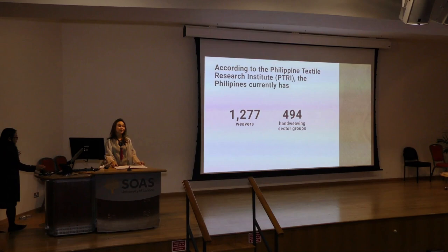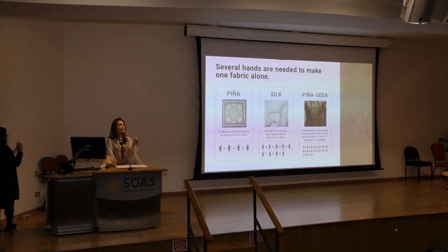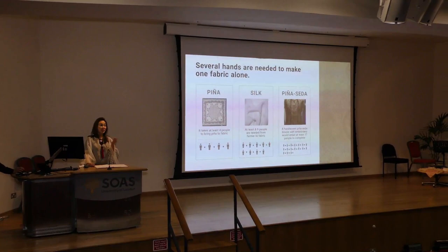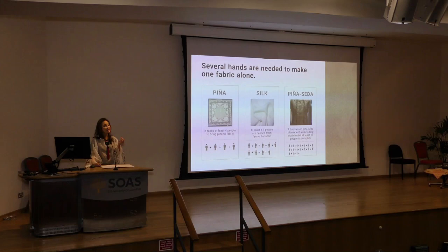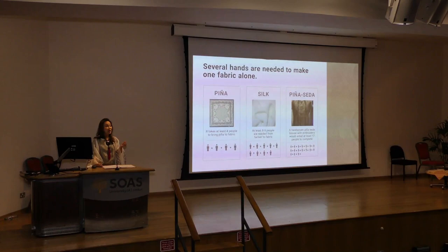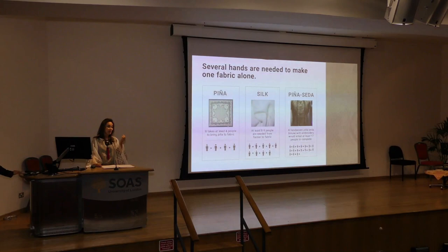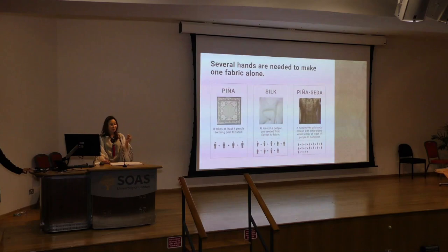We saw our embroiderers from Lumban, Laguna. The textile — the pineapple fabric — that they are embroidering on came all the way from the Visayas in Panay Island, from Kalibo, Aklan, where Inja Legazpi, one of our lecturers, will speak later. This textile is produced from the pineapple fruit — the red Spanish pineapple — which was planted by farmers. Imagine the growing of the plant, the harvesting, and the whole process until it becomes fiber, then textile or fabric, then brought to Luzon for the embroiderers, and to the sewers to make blouses or caftans.